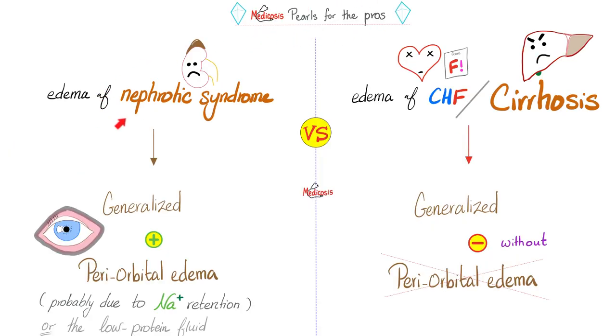Here is what we know. Edema of nephrotic syndrome has periorbital edema, usually. However, edema of CHF or edema of cirrhosis does not have periorbital edema. This is a known fact. The mechanism behind it is not known — could be because of the previous theory, or it could be due to salt retention. This kidney is so bad it cannot retain protein and it cannot excrete sodium. When you retain the sodium, you can get edema periorbitally.